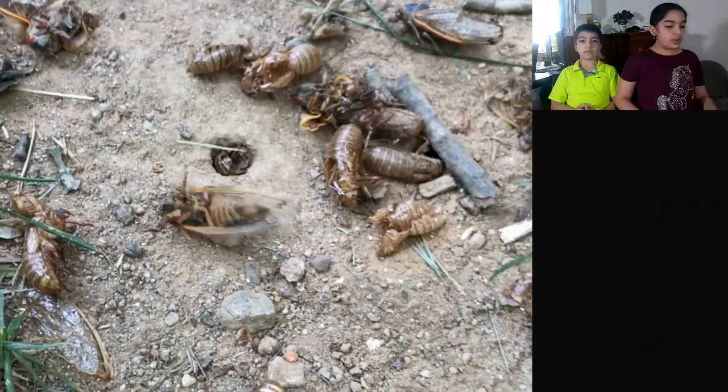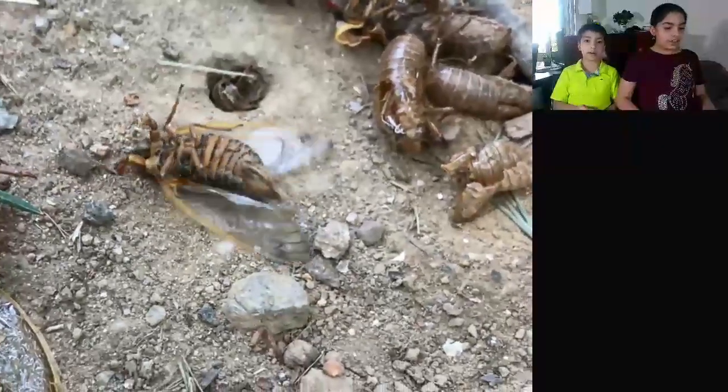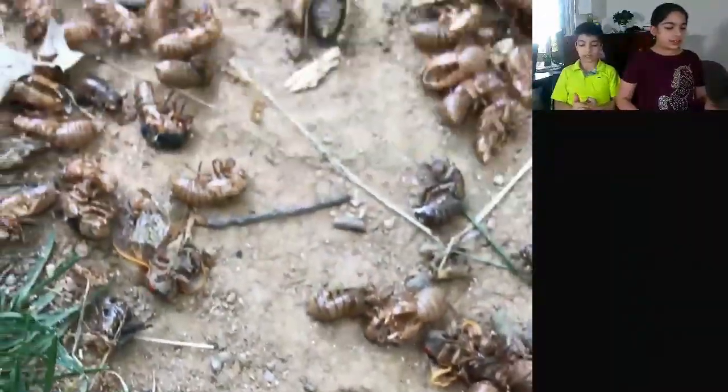Once they mate, the female lays eggs, and then both the male and female die after a few weeks above ground. And that is the life cycle of a cicada. Here are some fun facts about cicadas.